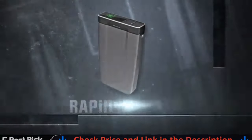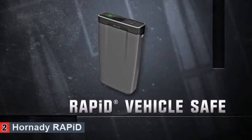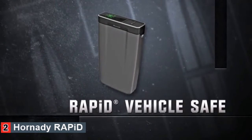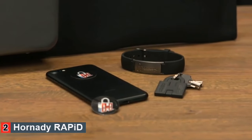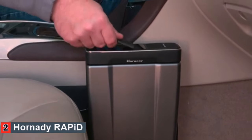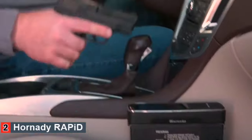The Hornady Rapid Vehicle Safe features fast and dependable touch-free access to your firearm while in your vehicle. The RFID wristband, key fob, or decal instantly opens the Rapid Vehicle Safe for immediate access to your handgun.